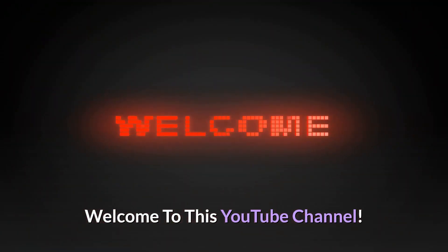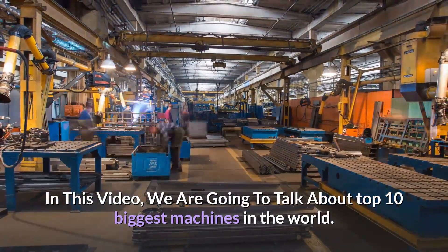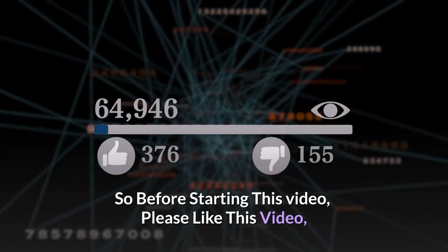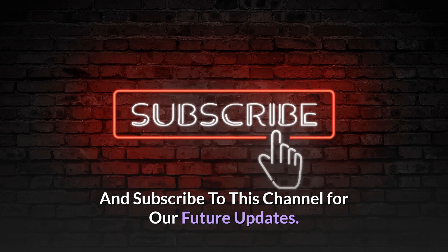Welcome to this YouTube channel. In this video, we are going to talk about the top 10 biggest machines in the world. So before starting this video, please like this video and subscribe to this channel for our future updates.